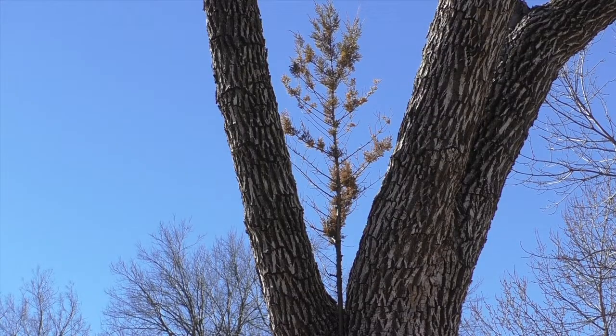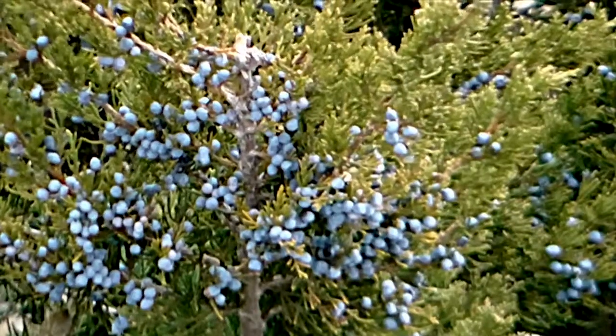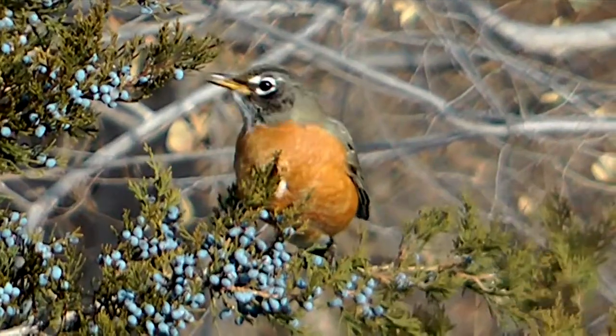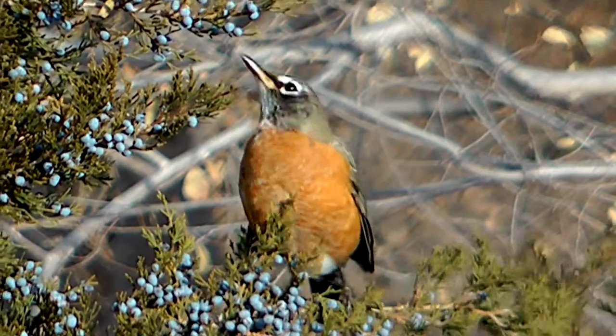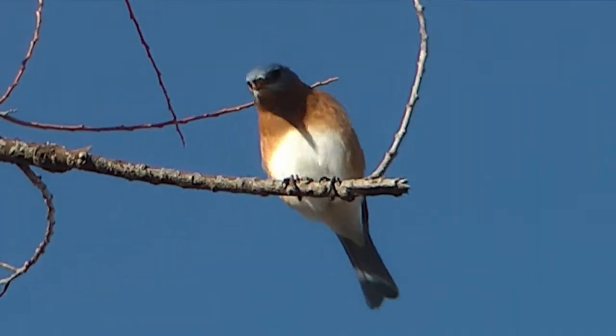How they got there is the easy part. All kinds of birds eat cedar berries, utilizing the fleshy fruit, flying about and later disgorging the seeds at random. That's how cedars spread.